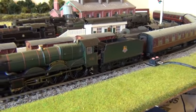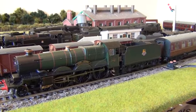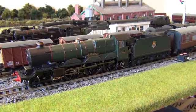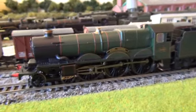I know this doesn't exactly fit in with my southern region period layout, but it's such a nice model. I saw it in the shops — I think I picked it up back in the spring — and it was just too good not to buy.